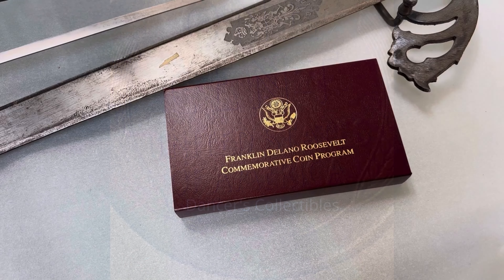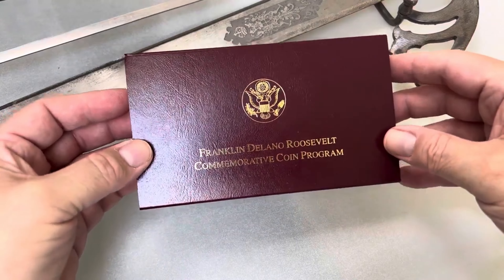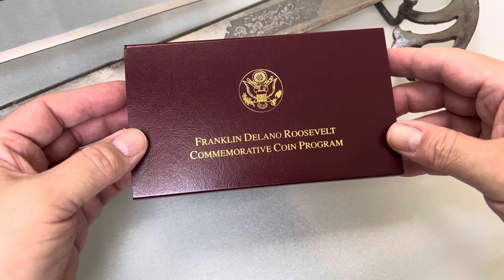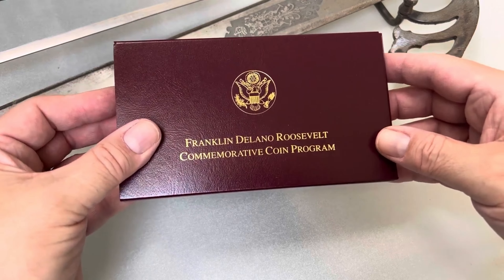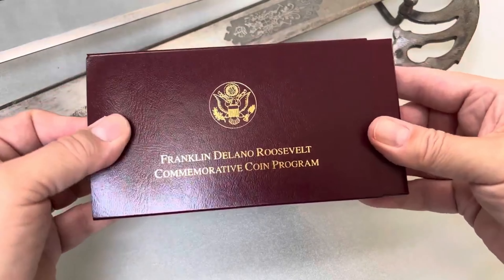It's Dancer from Dancer's Collectibles. Let's do another commemorative. One of the things that I rarely see are commemorative coins, and especially something like this one — the Franklin Delano Roosevelt commemorative coin program. Before my time. I never knew Franklin Delano Roosevelt.